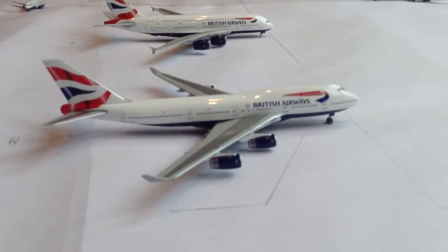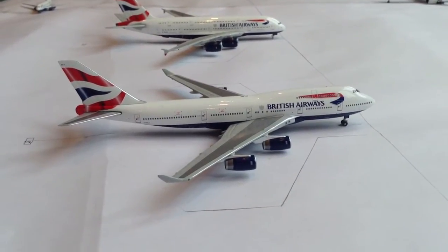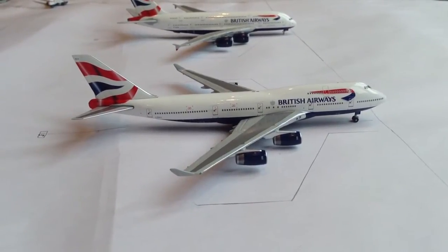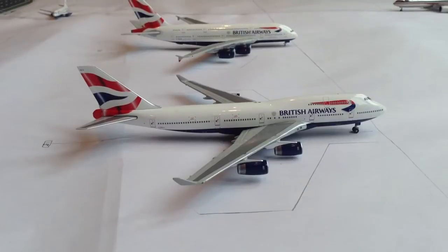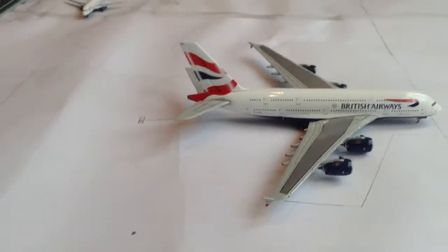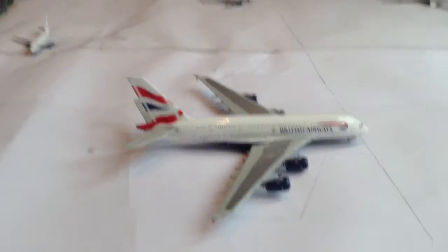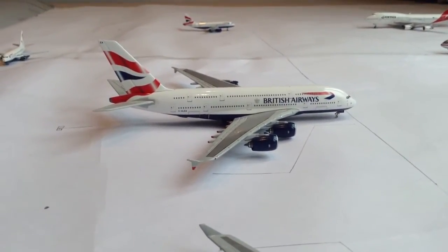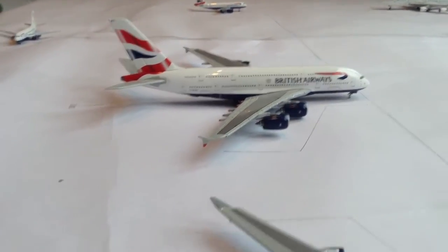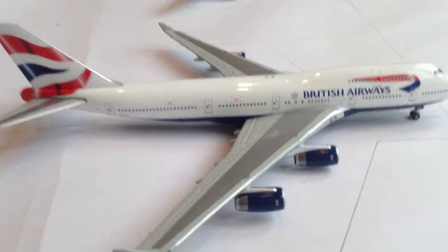Just here is a British Airways Boeing 747-400 — this is our second new model of the update. Really nice to have a 747 in British Airways colours. That is at Gate 15, making a flight out to Los Angeles tonight — it's just getting loaded up. The 747 just pulled in from New York JFK and will stay there for the night.